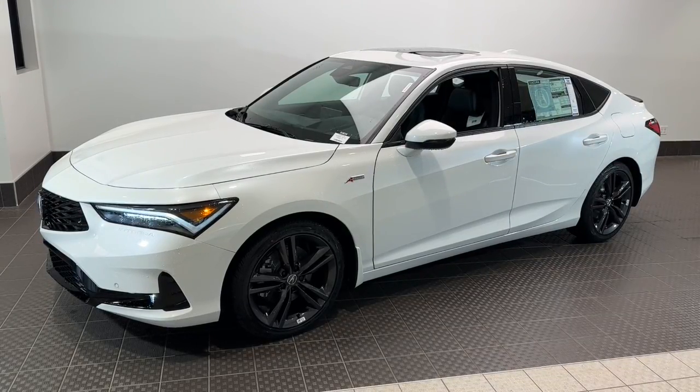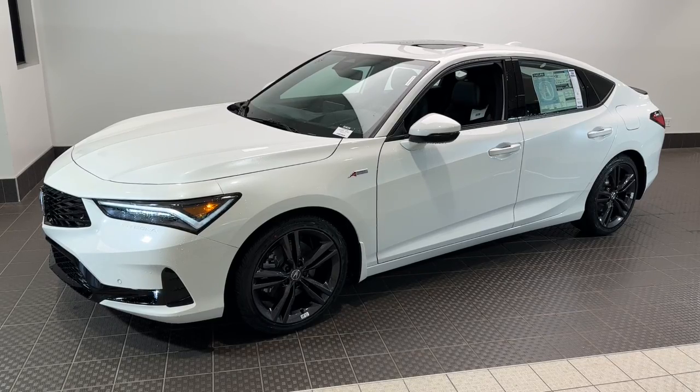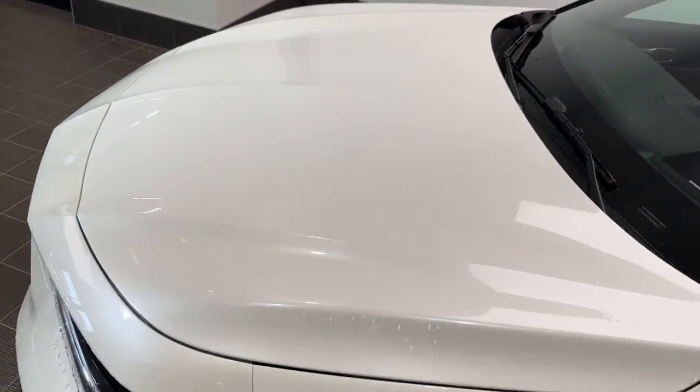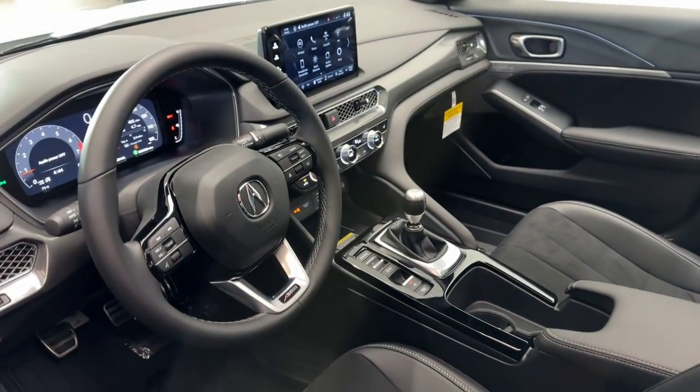Get into a car with value. 2024 Acura Integra. This boldly stylish Integra delivers spirited performance with a premium feel. Powerful, beautifully crafted, versatile, and economical — it adds fun and excitement to every drive.